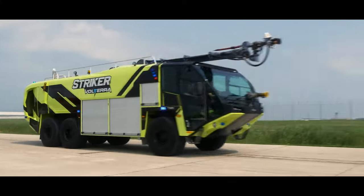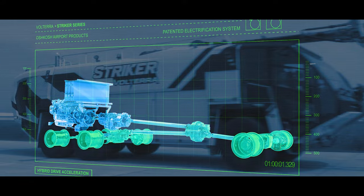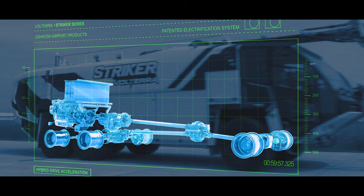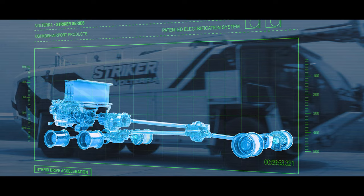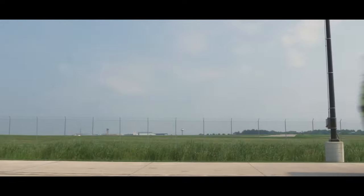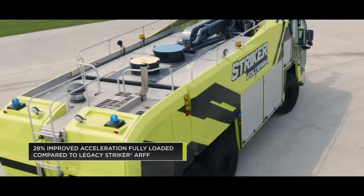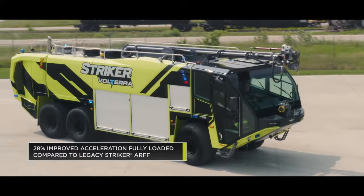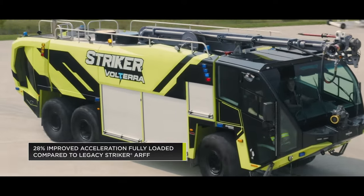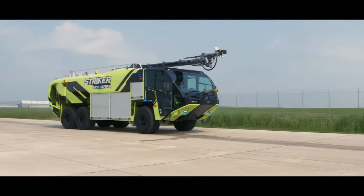Hybrid driving comes into action when the Stryker Volterra accelerates to the scene. The internal combustion engine and batteries work together to maximize performance and improve response time. On a six-by-six, zero to fifty mile per hour acceleration is accomplished in twenty-five seconds — a twenty-eight percent improvement over our legacy vehicles when fully loaded, setting a new standard for performance.